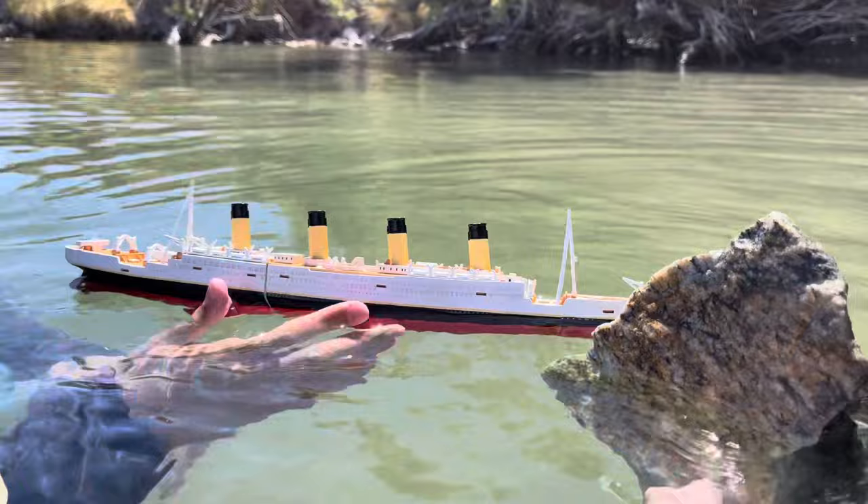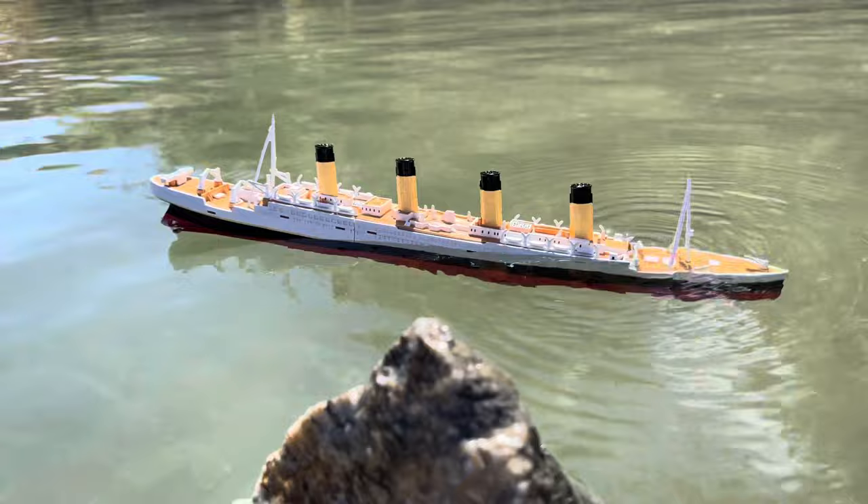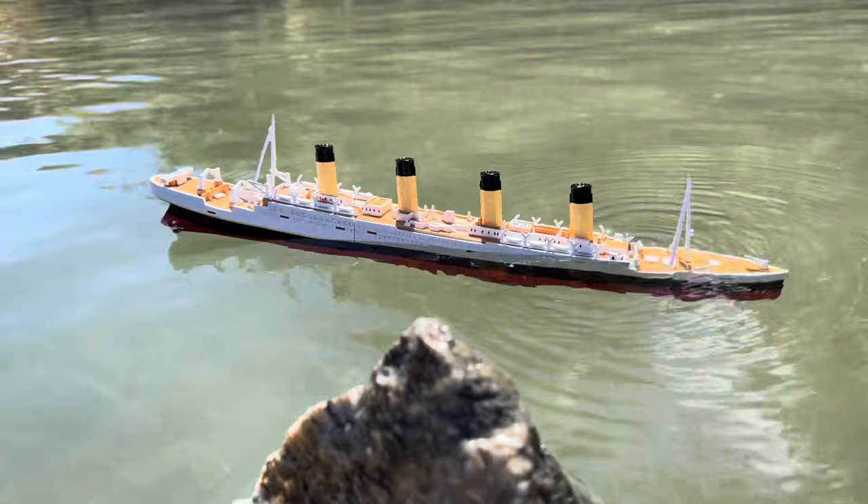The ship just hit the iceberg. We'll push it a little closer to shore and now it's going to start sinking. There we go — it snaps in half, the bow goes down, and then there goes the stern.